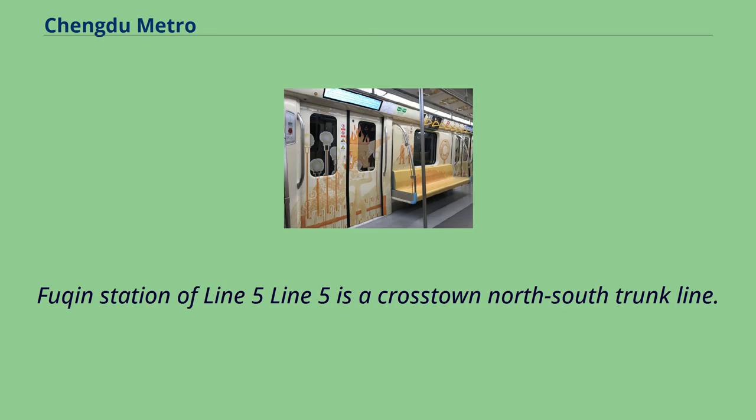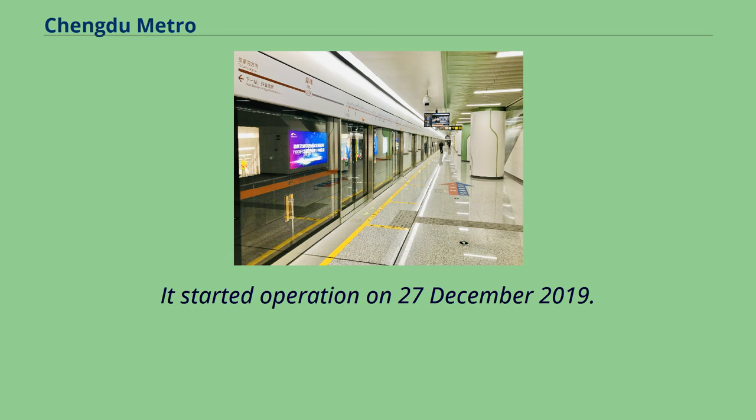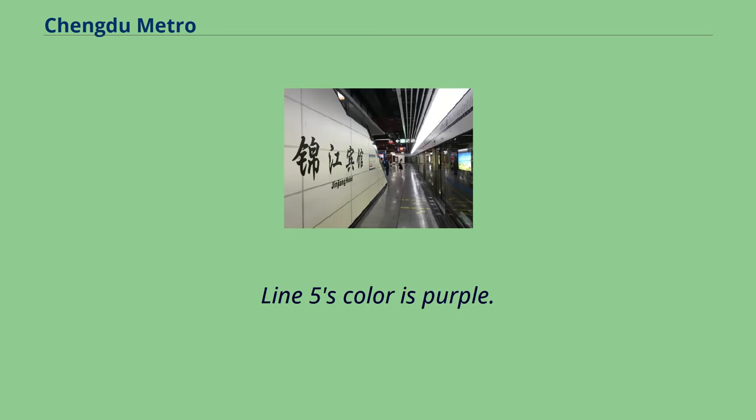Line 5 is a crosstown north-south trunk line. It started operation on December 27, 2019. Line 5's color is purple.